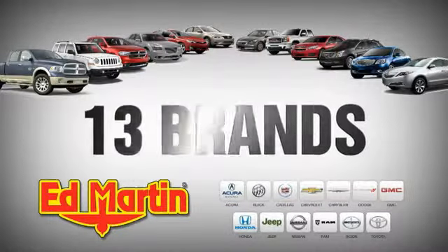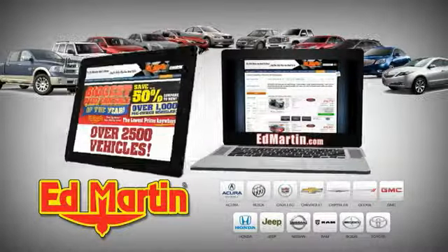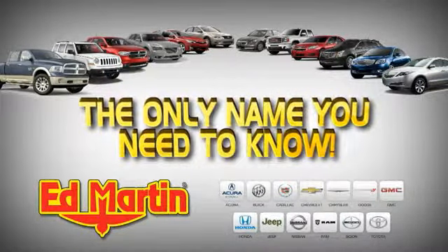8 locations, 13 brands, over 2,500 new and used vehicles online at edmartin.com. Ed Martin is the only name you need to know.